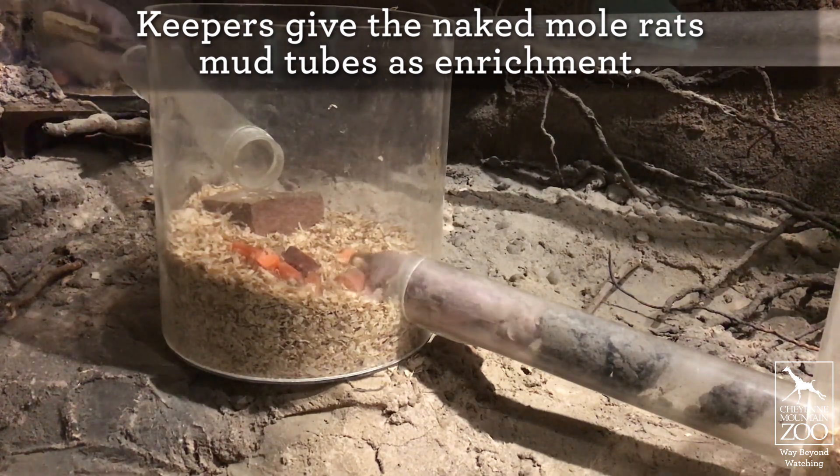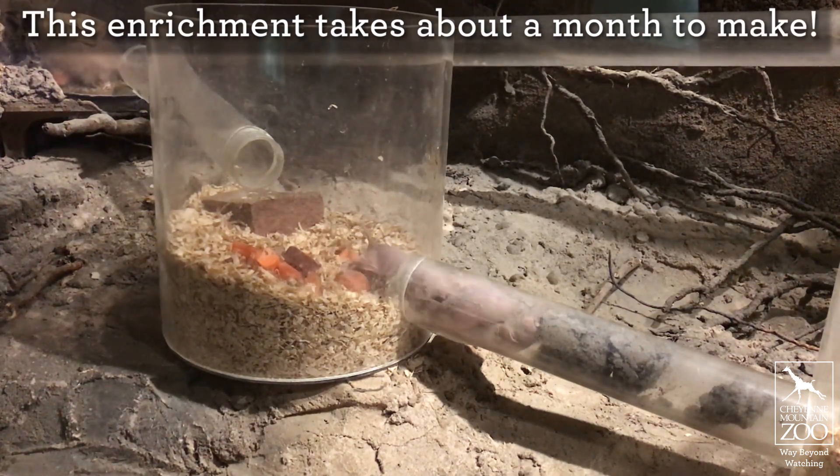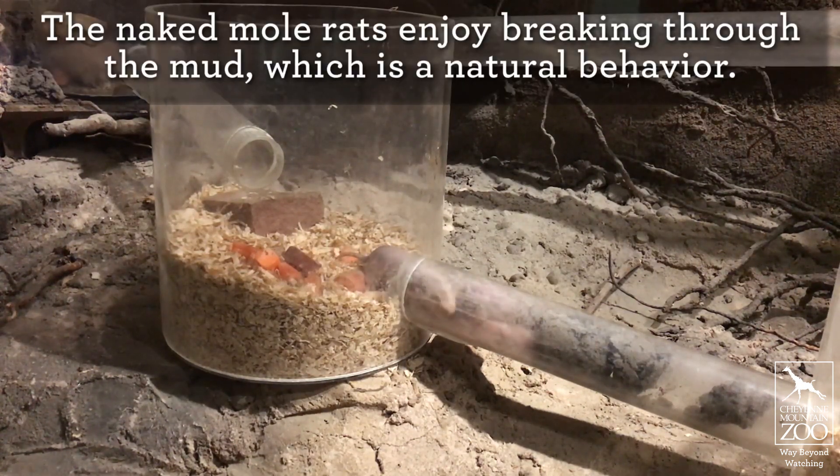This is our lower colony right here. We gave them mud tubes today for enrichment — we try to do this about once a month, it takes us that long to make them. You can see right now they are actually doing what they would do out in their natural habitat.